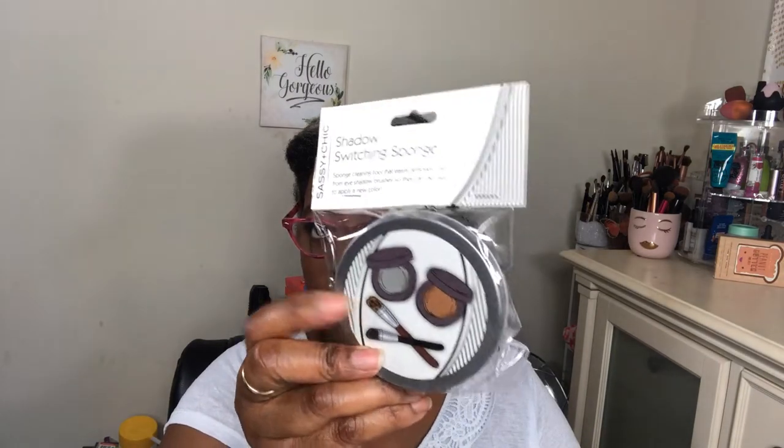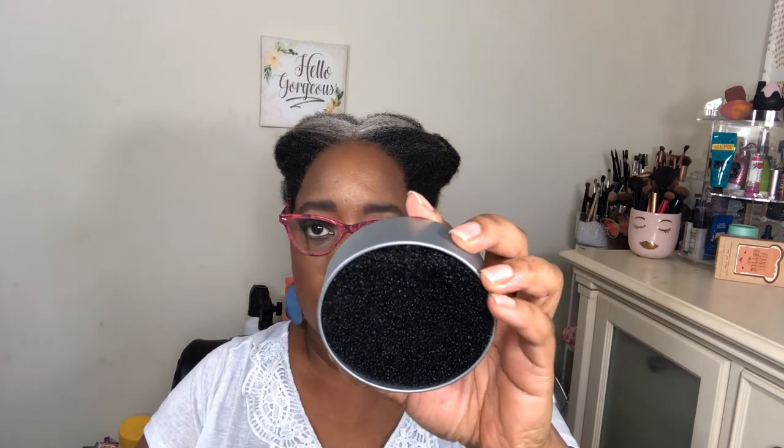I also picked up these and I'm really excited to try them — these are the shadow switching sponges. I had seen them in Walmart but couldn't find them, and when I went to Ulta they were sold out. That same day I went to Dollar Tree and there they were. This is the shadow switching sponge, which comes in a packet like this — look out for it, really cute.